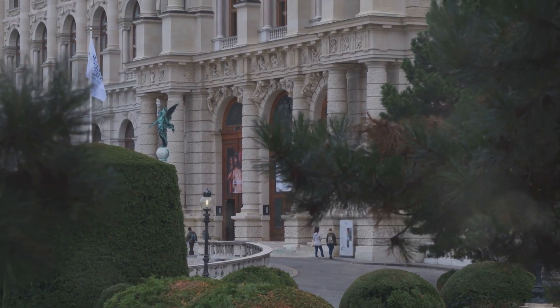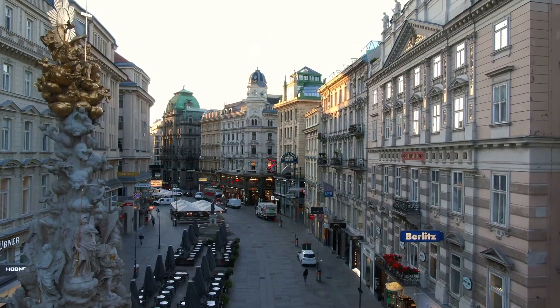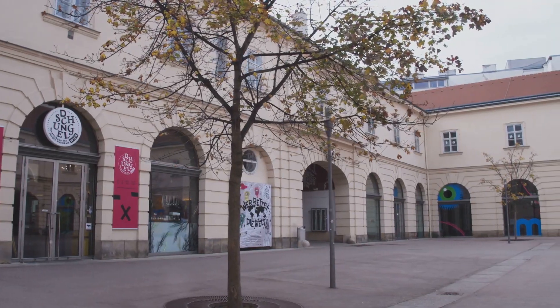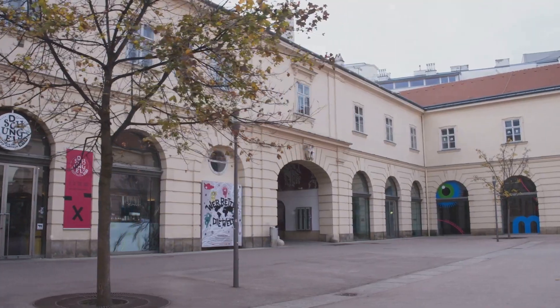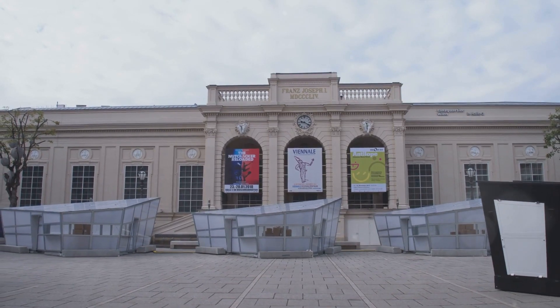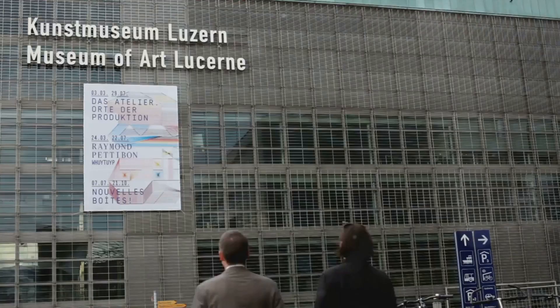Moving along to number 9, we find ourselves at Vienna's Museums Quartier. This sprawling complex is not just a place, it's a cultural experience. As one of the largest cultural quarters globally, it's a bustling hub of art, architecture, and ideas. The Museums Quartier is a treasure trove of creativity, housing over 60 different cultural institutions.